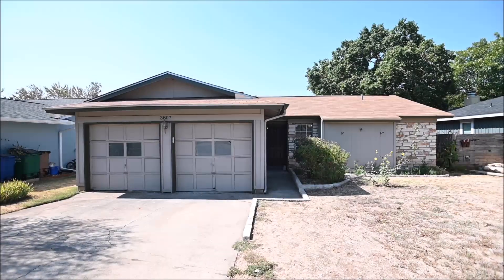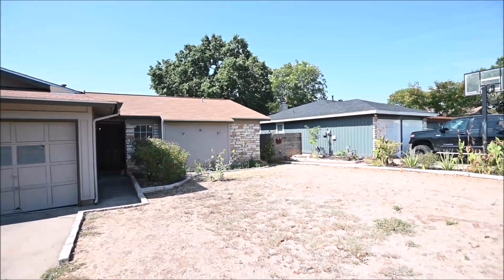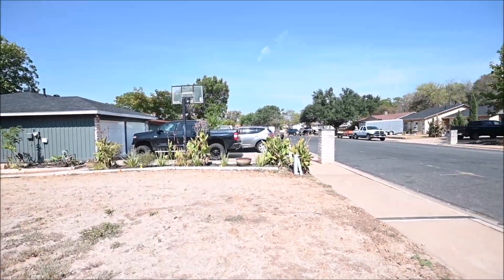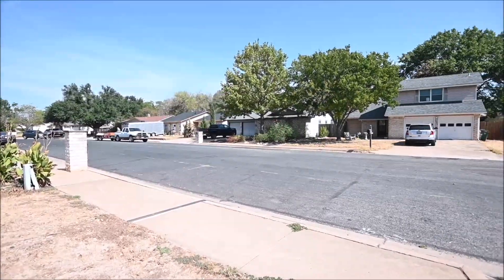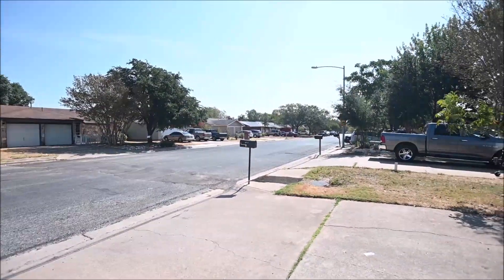Hello and welcome to today's virtual tour of 3807 Candy Drive, Austin, Texas 78749. Today's video tour is brought to you by Rollingwood Management, Inc., the premier provider of residential property management services to the greater Austin area for over 37 years.